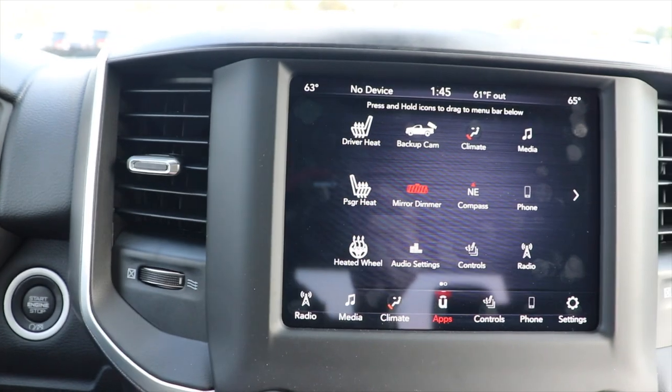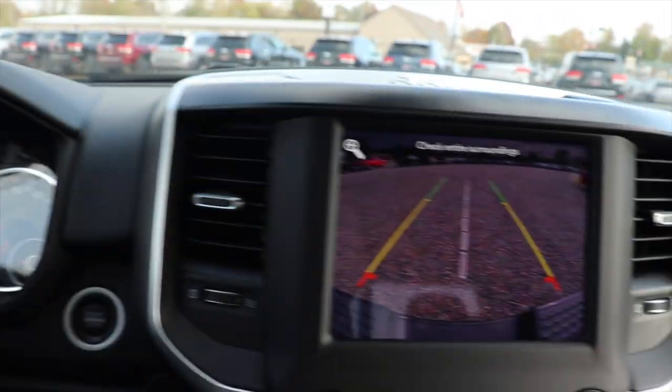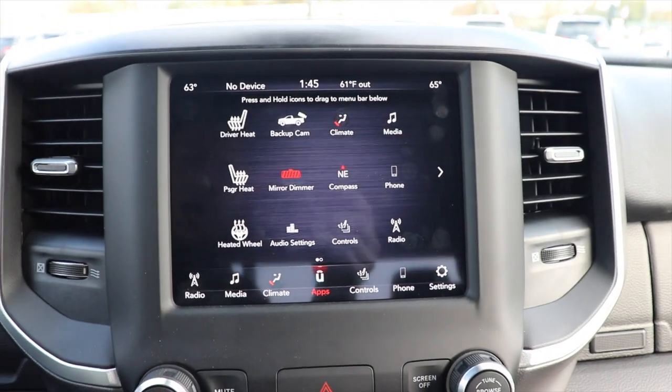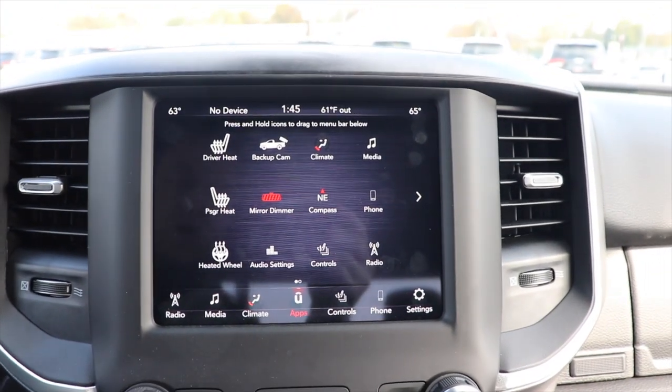Let me put it in reverse again. This particular one does have the backup alarm, which is the first time I've actually heard that in all of the trucks I've tested. Pretty cool.